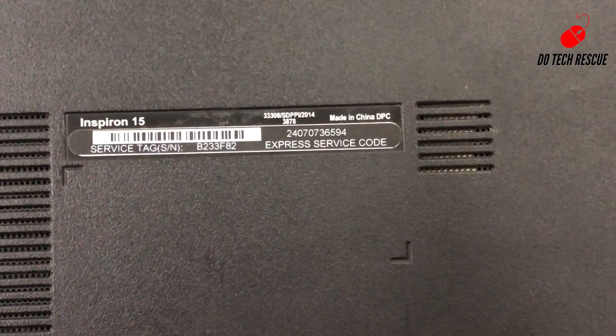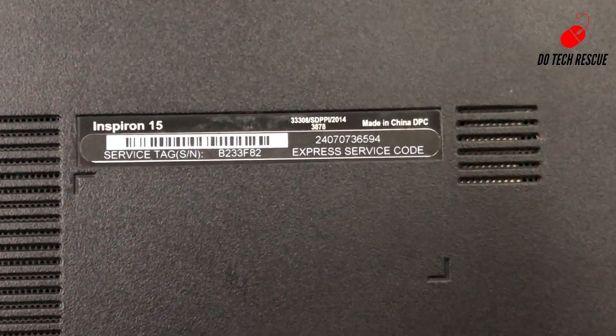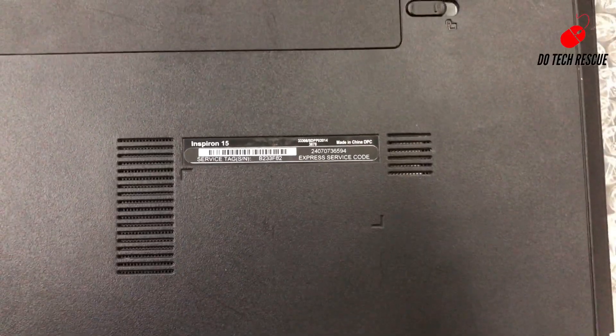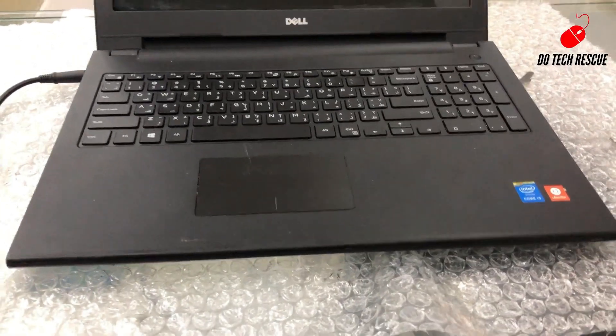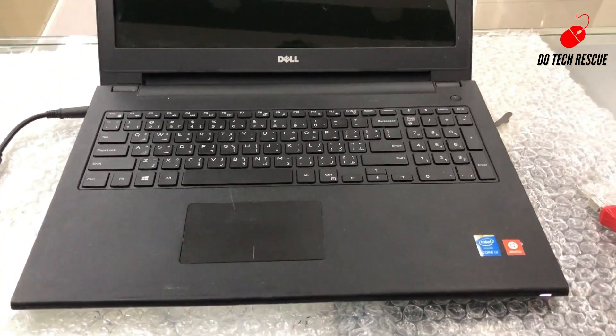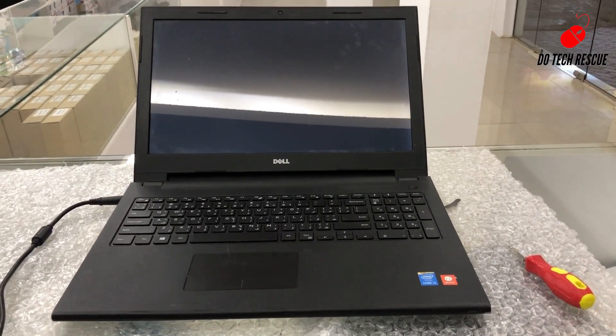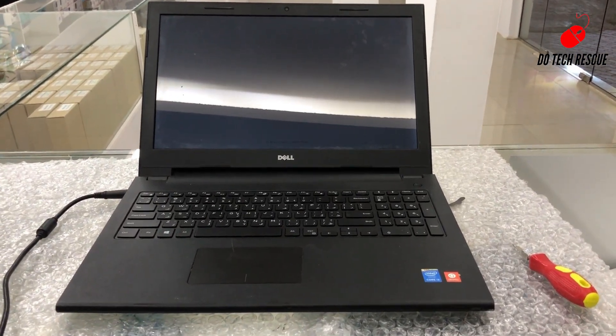Hi friends, welcome to my channel. Today I'm showing the Dell Inspiron 15 laptop error beep. When I try to open the computer it beeps continuously 5 times, so let me check what's the problem.